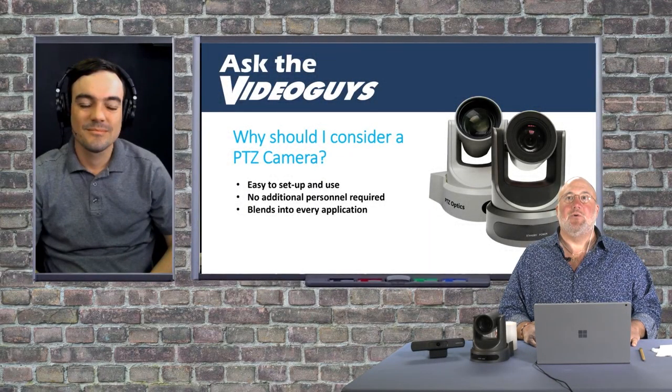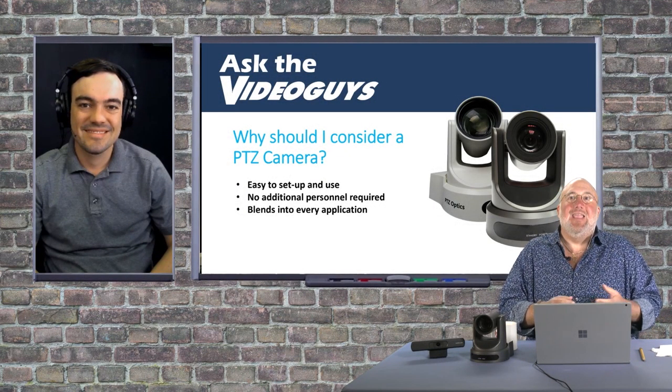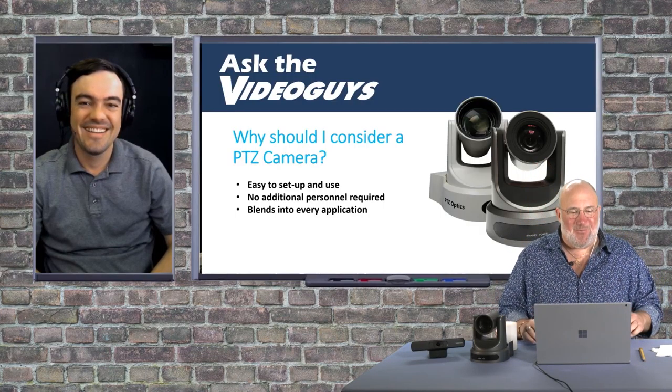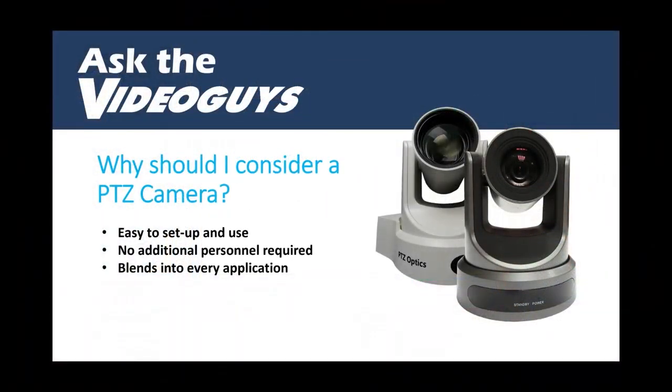Let's jump in. Here's the number one question. I know this is — I can't give you a better layup for the alley-oop or a softball lob here, Paul — but why should I consider a PTZ camera?